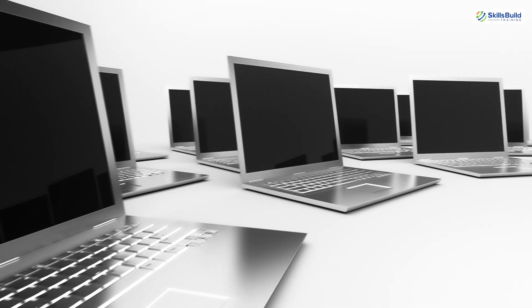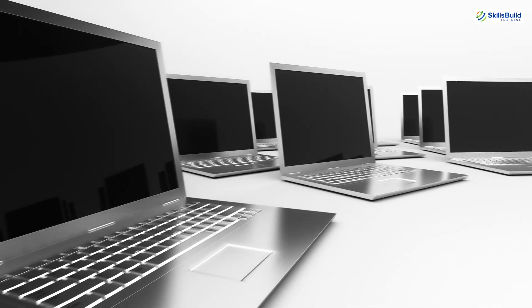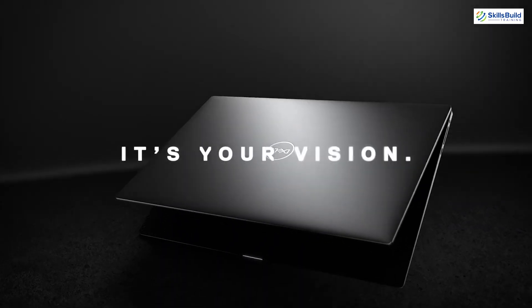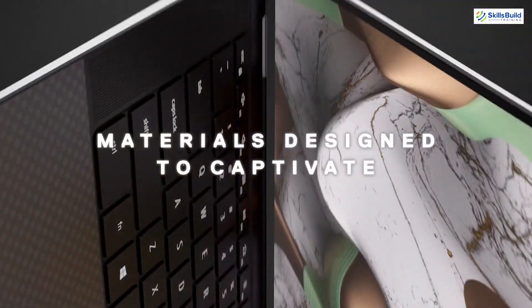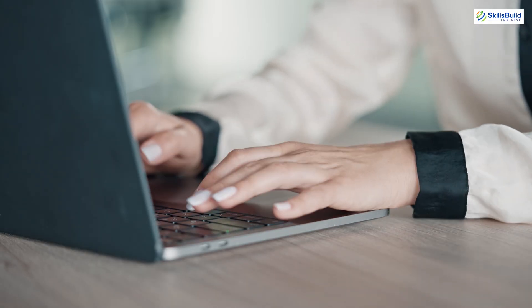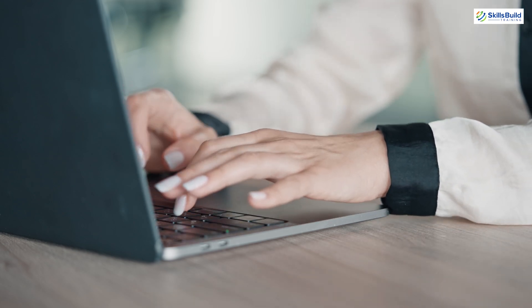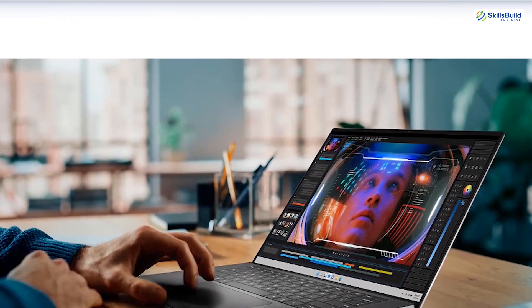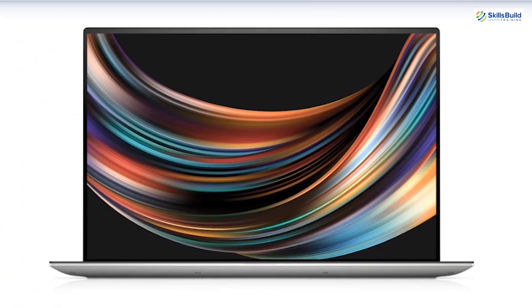Let's talk about which laptop is often recommended for hacking. A popular choice among hackers is the Dell XPS 15. This laptop boasts a powerful Intel i9 processor, 32 GB of RAM, and a fast NVMe SSD. These specifications allow users to run multiple virtual machines and perform complex tasks without any lag. The Dell XPS 15's build quality and stunning 4K display make it an excellent choice for both work and entertainment.